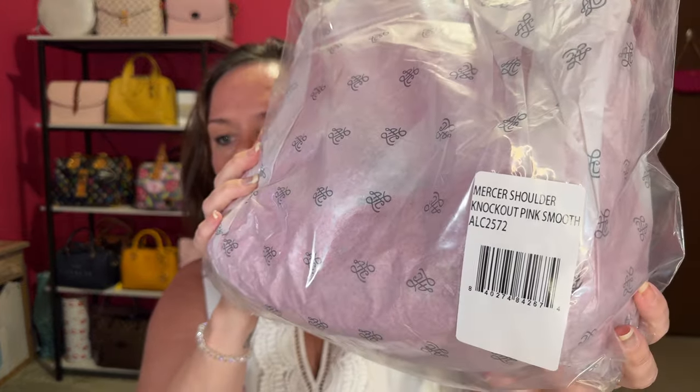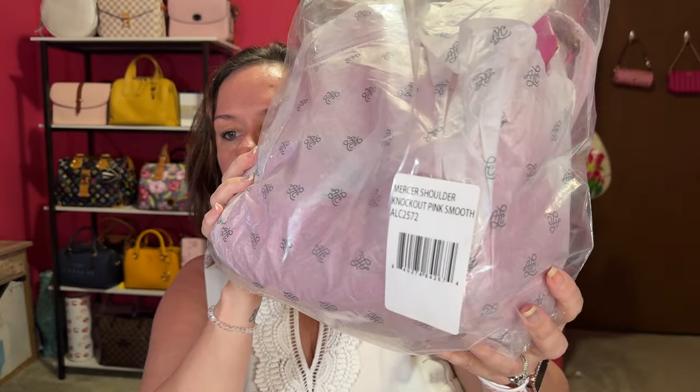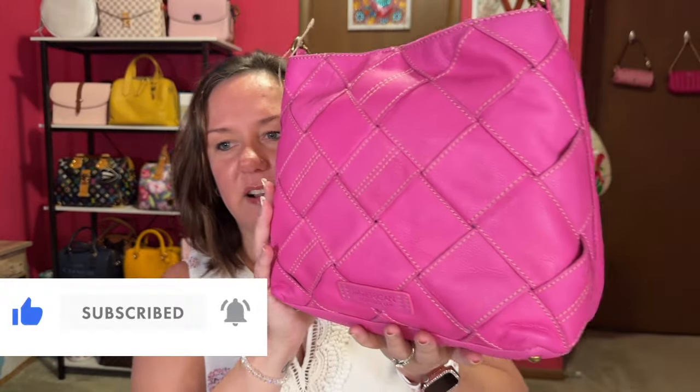Here it is. The name of this bag is the Mercer Shoulder Bag in Knockout Pink and Smooth. Nice packaging, but do we care about that really? Not really. I have not looked at this — we are looking at it for the first time together.